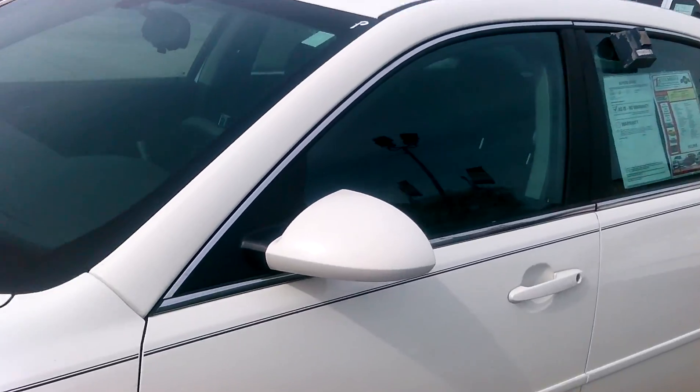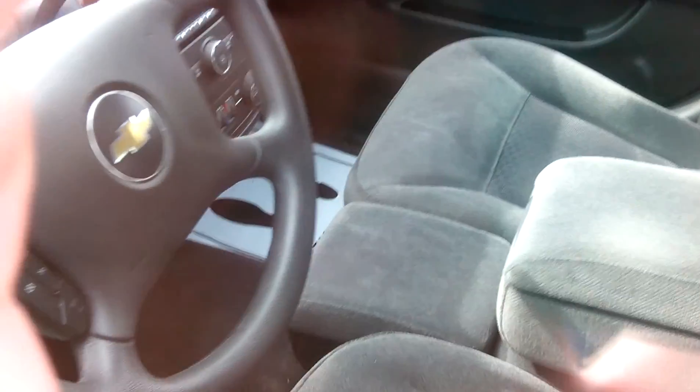This one doesn't have all the luxury items like that one does — it has cloth seats. But it does have dual climate control, cruise, that kind of stuff. Let me know what I can do for you. My name is Aaron Click, you can reach me at 330-634-6449. Thank you for your time. Bye.